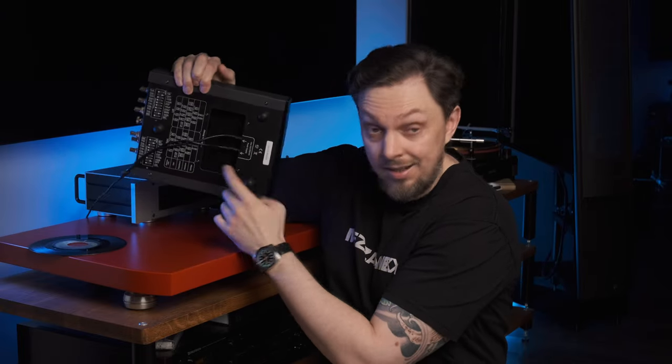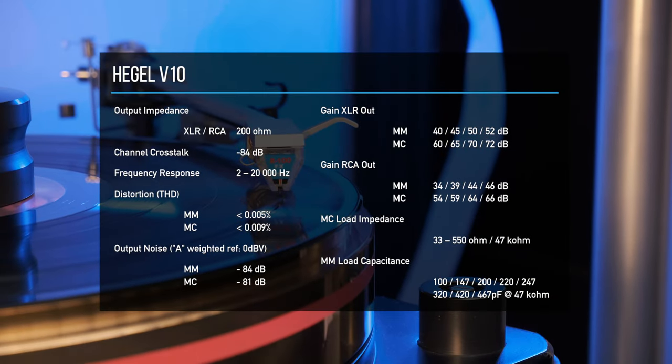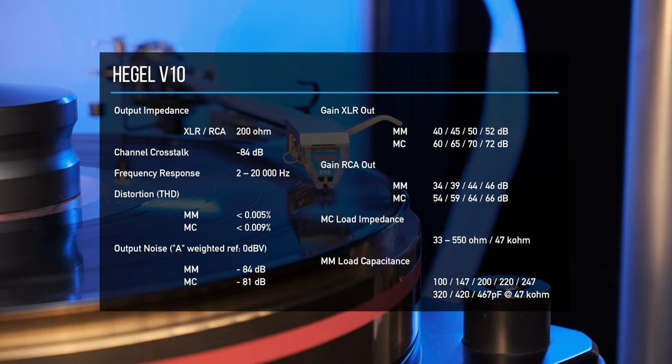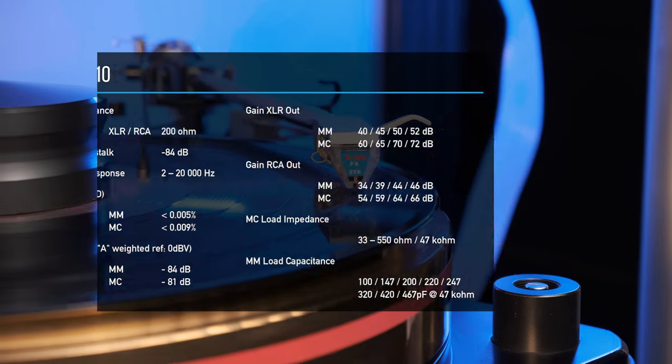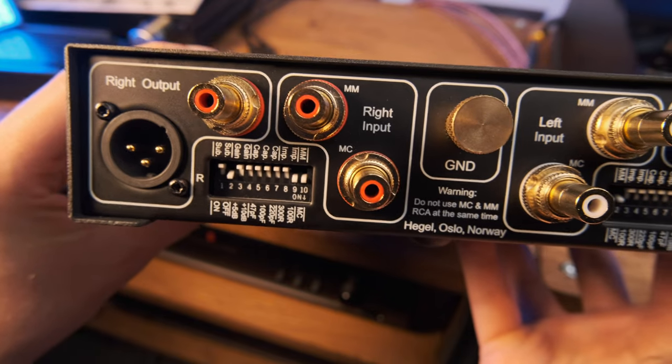Just look — it has empty space in the case. They have sold us air! In terms of functionality, this thing is really ready for everything that humanity has ever created for listening to vinyl. The V10 will gladly amplify the signal of both MM and MC cartridges of almost any specs. Moreover, it has two separate pairs of connectors for MM and MC cartridges.